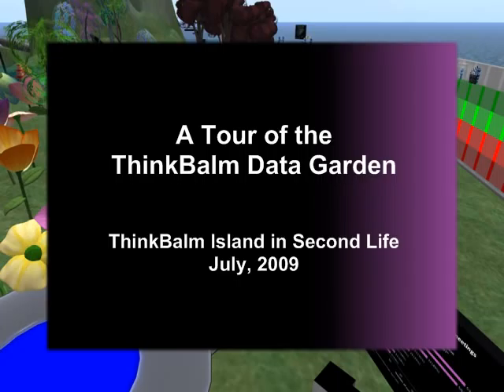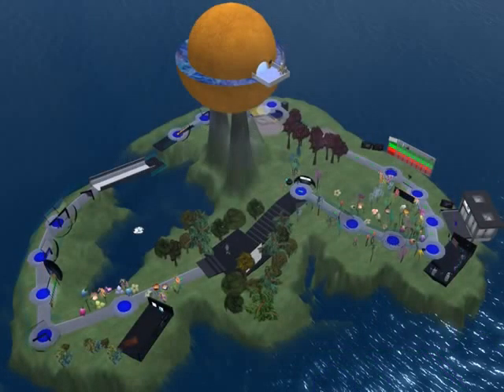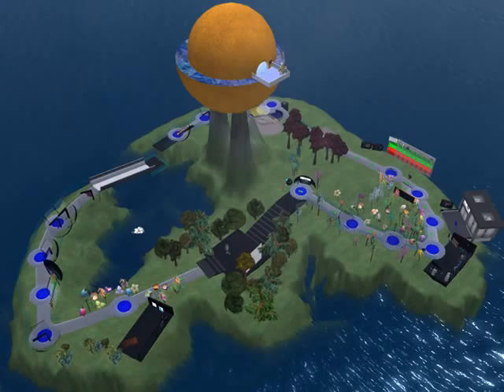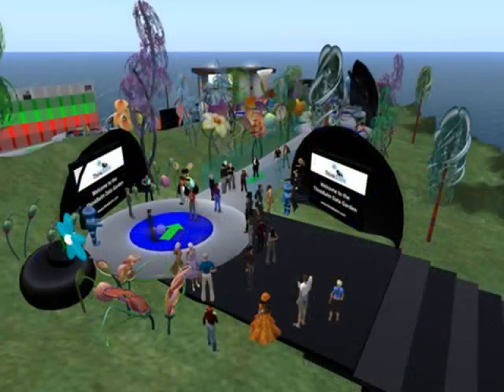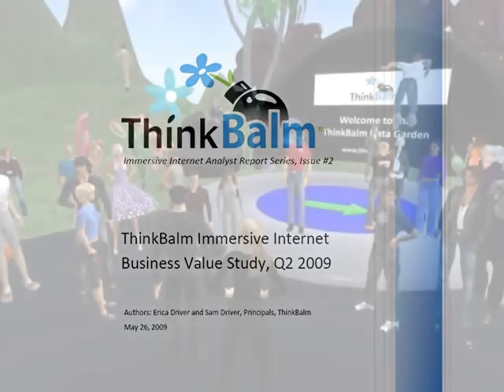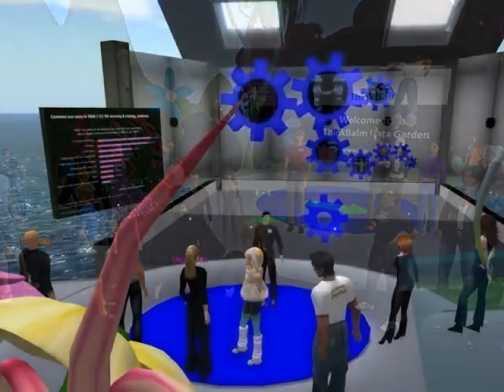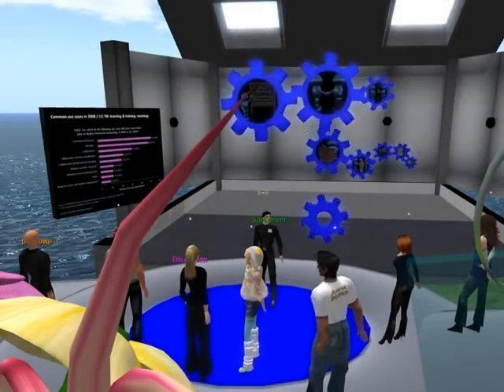With lots of help from our friends in the ThinkBomb innovation community, IT industry analysts Erica Driver and Sam Driver created the ThinkBomb Data Garden in the virtual world of Second Life. The Data Garden is an experiment in data visualization, displaying findings from the ThinkBomb Immersive Internet Business Values study, which was published in May of 2009. We give guided tours through the garden as a next-generation webinar experience. Come with us now for a nine-minute version of the tour.